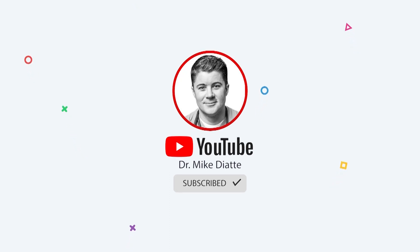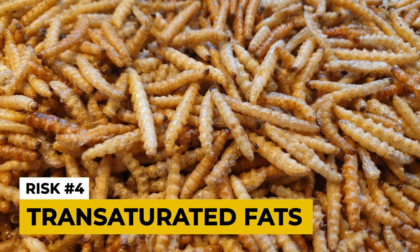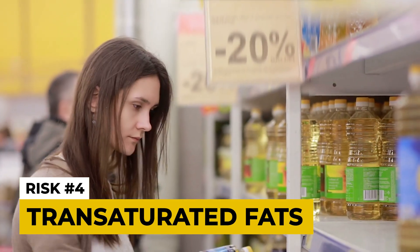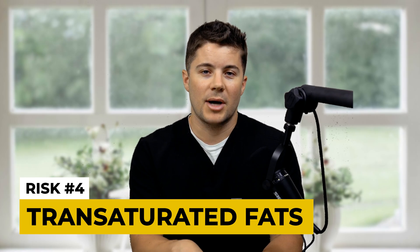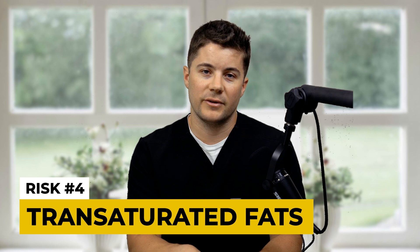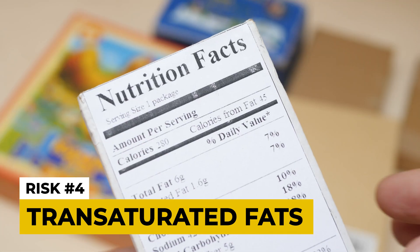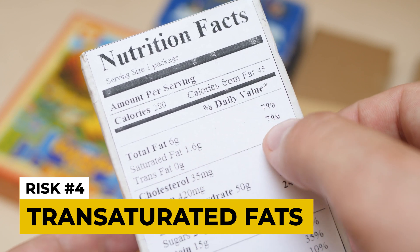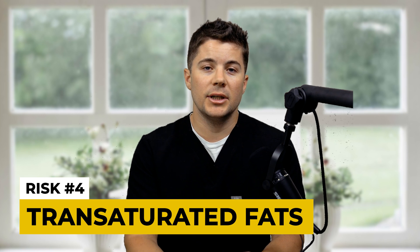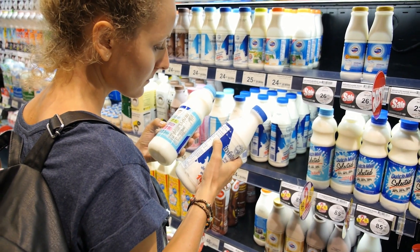The last foods to consider cutting out are trans-saturated fats and seed oils. Trans-saturated fats are found in fried foods, margarine, and partially hydrogenated seed oils. These are incredibly damaging to our body — they have no known health benefits and there's no safe level of consumption. You can check for trans-saturated fats by looking on food labels at the section that says trans fats, or by looking at the ingredients list for anything that says partially hydrogenated oils.